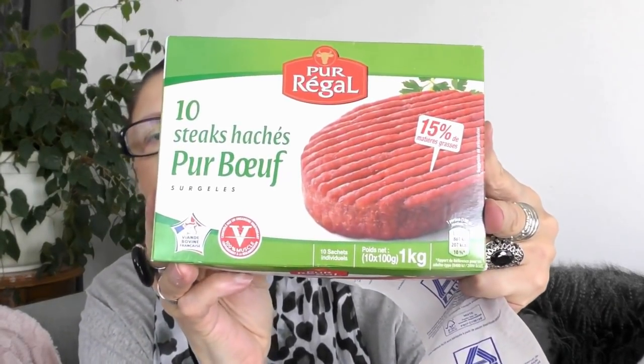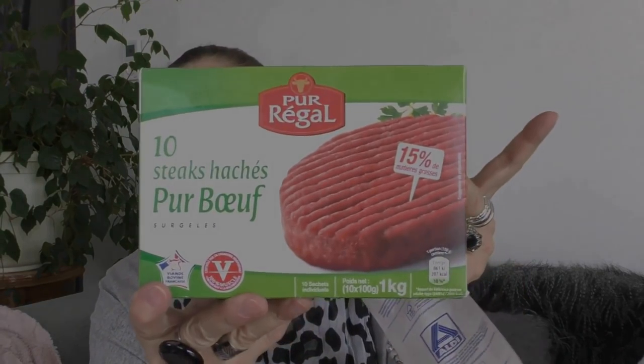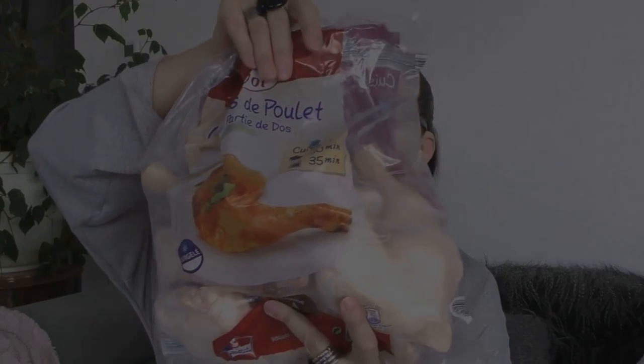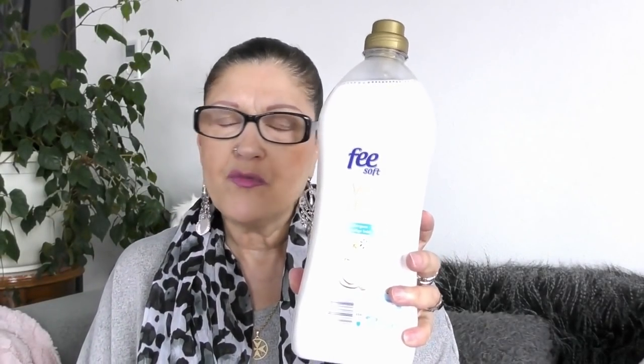Pour 5,79€ je me suis pris des steaks hachés de la marque Purégal — 10 steaks hachés, pur bœuf surgelé, viande bovine française, 15 grammes de matières grasses. Pour 4,99€, j'ai pris un sac de cuisses de poulet de 2 kilos — ce sont des cuisses entières. Pour 1,99€, franchement c'est pas cher.